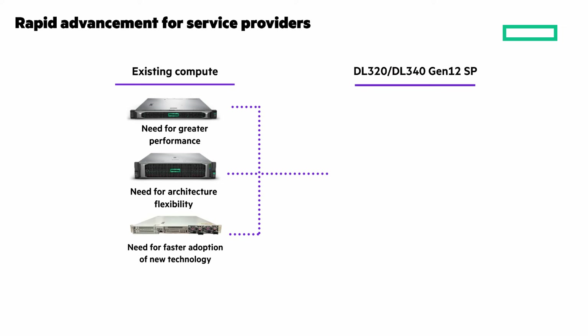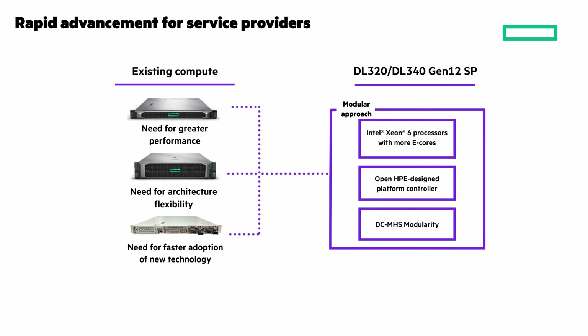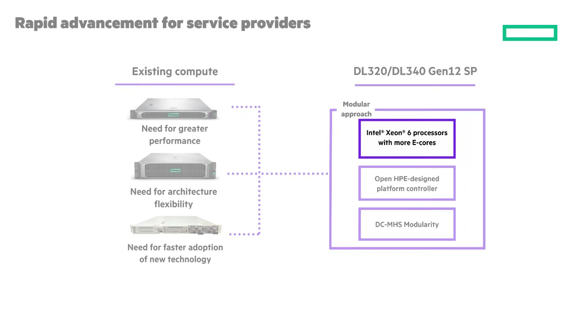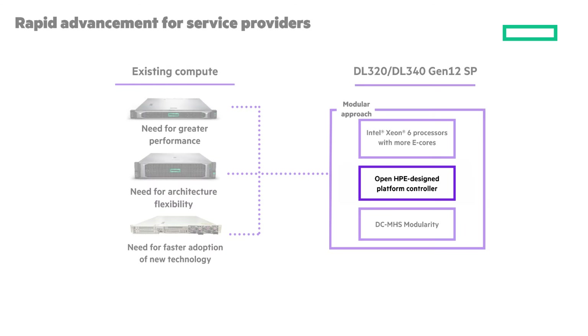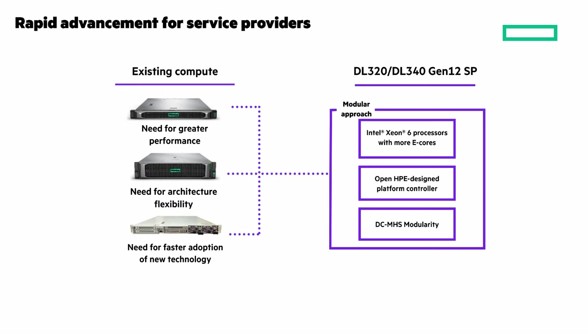A new approach with the HPE ProLiant DL320 and DL340 Gen12 SP with Intel Xeon 6 processors — also called Sierra Forest — is targeted for service providers to provide the performance and efficiency they need, with an open HPE design platform controller and DCMHS modularity.